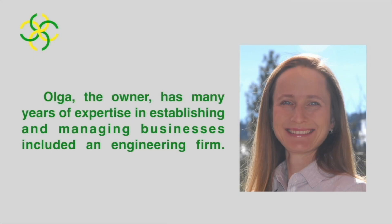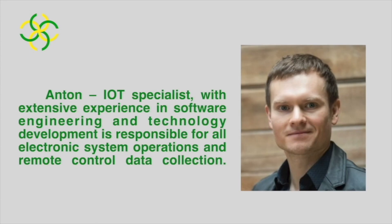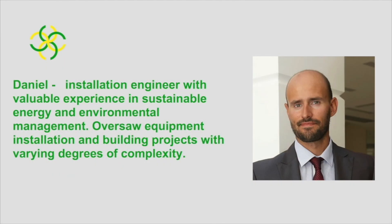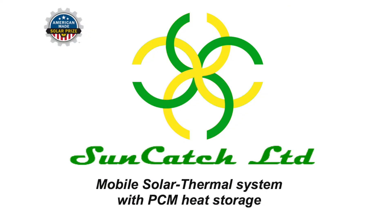Our team consists of people with many years of combined experience in establishing businesses, engineering and manufacturing, software and environmental engineering. These fundamental capabilities give us a solid chance to handle the design and manufacturing complexities of our proposed technology.